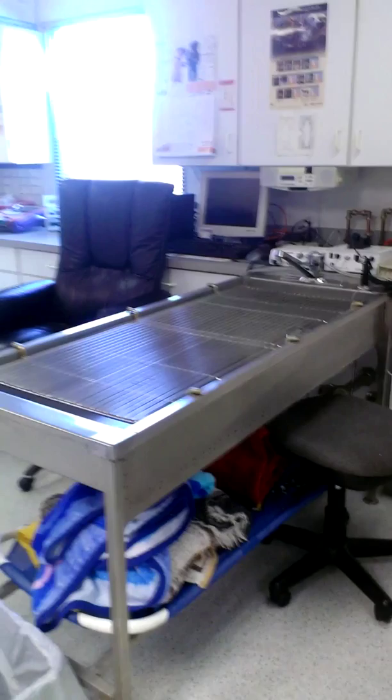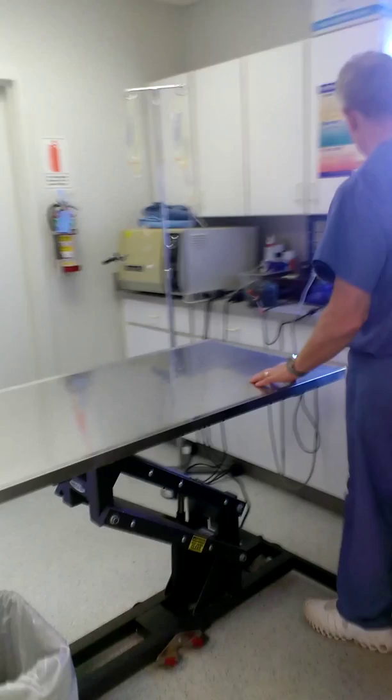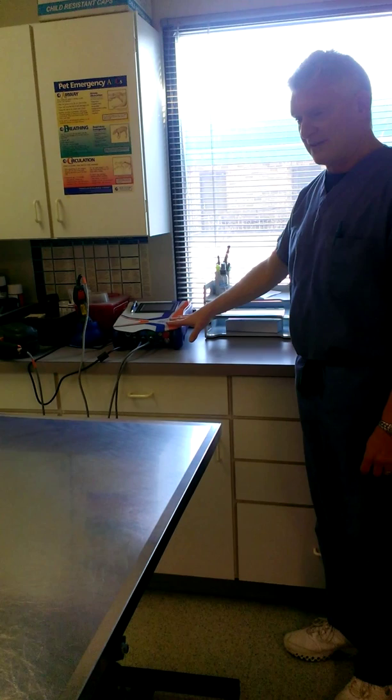There's another computer station here. This is one of our treatment room tables. And this is our laser, which has done incredible things for us — from arthritis to wound healing, to after dentals, after surgeries, hot spots, anal sac problems. All gets done out of that machine.